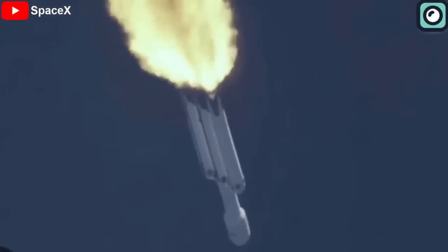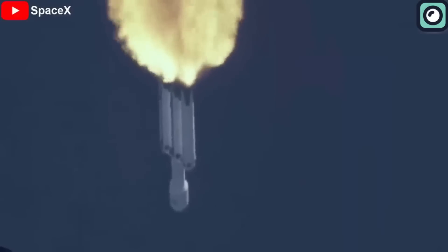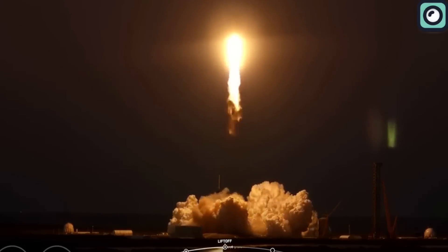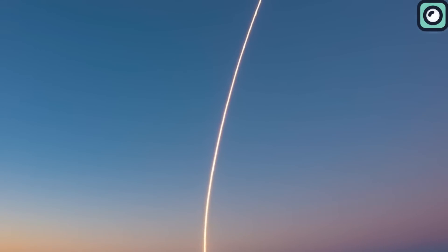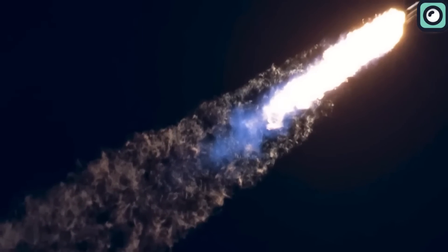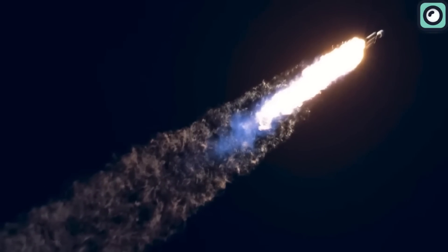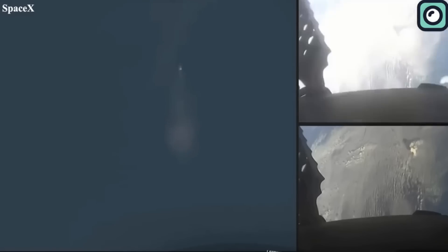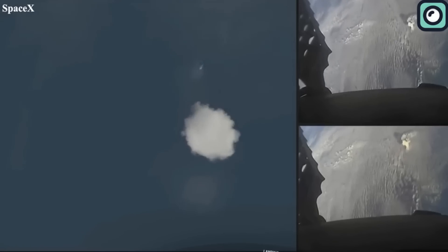The Falcon Heavy rocket is now the second most powerful in the world after NASA's Space Launch System, or SLS. With its 27 Merlin engines firing simultaneously, it holds the record for the most first-stage engines to reach orbit. However, this record may be short-lived as SpaceX's Starship rocket is expected to fly later this year. Despite the upcoming launch of the Starship, the Falcon Heavy continues to amaze and inspire. This mission achieved a significant milestone for the US military by delivering crucial satellites to high orbit.